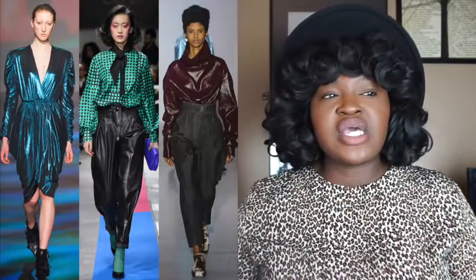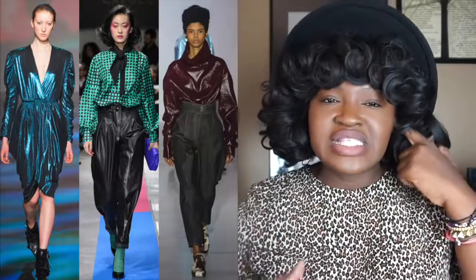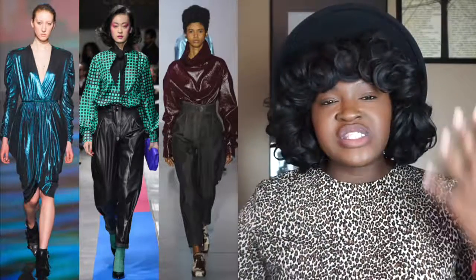The next big trend for fall and winter is the 80s trend. Over the past couple of seasons we've been seeing a lot of era-specific trends — we saw the 60s, then the 70s, then the 90s, and now it is the turn of the 80s. So power shoulders, ruching, neon — all that good stuff. Fall and winter 2018 is the season for it. For some of you, you can raid your mom's closet or your own closet. Thrifting is really big right now.